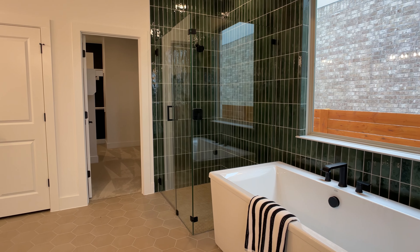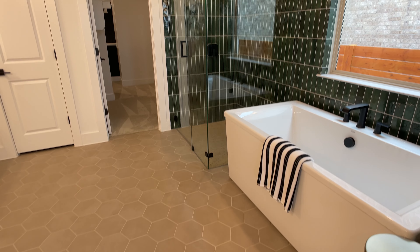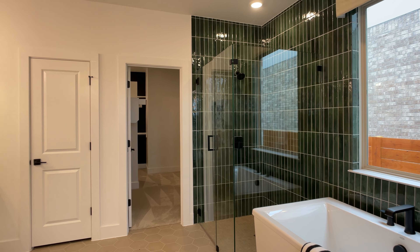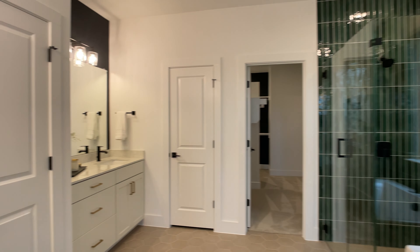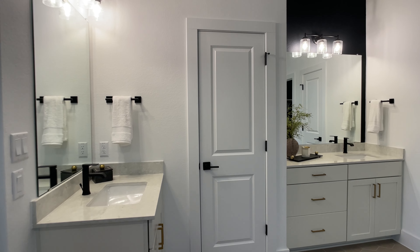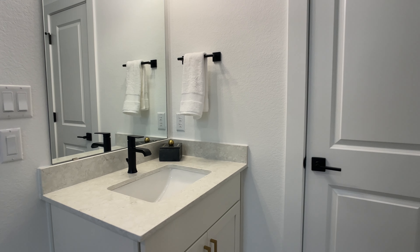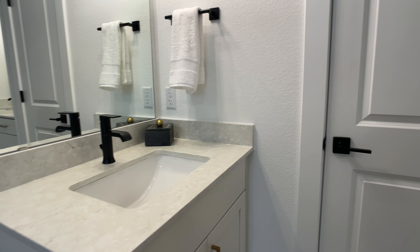I want to take you into this primary suite bathroom. You're seeing the freestanding tub there on the right, and you have different style tiles here in the model home. I like how those tiles go all the way up the wall and all the way across the wall behind the freestanding tub, which is a structural option in this home. If you decide you want to build from the ground up with Pulte here in Bluffie Reserve, you get to select your lot, then pick the structural options, and then pick the different finishes throughout the home.